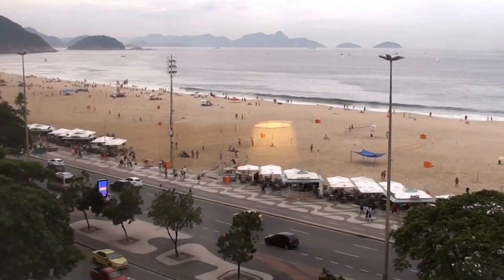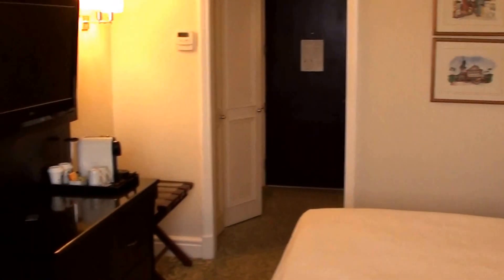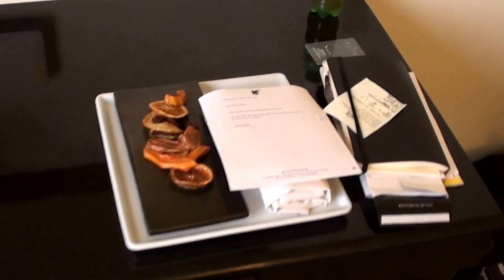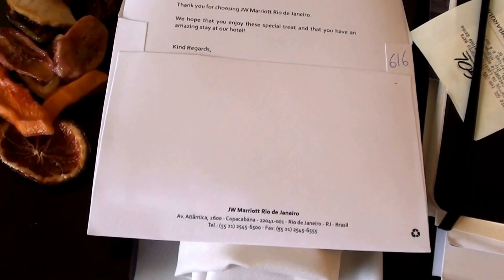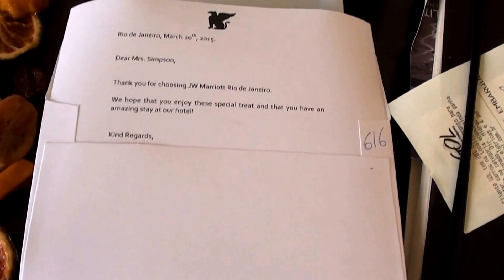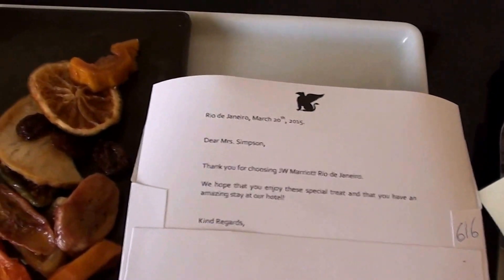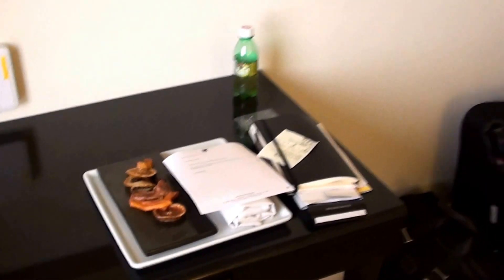So this was the JW Marriott Rio de Janeiro, Brazil, and this was room 616 — an awesome view room. I would say it's more Marriott than JW. And here's the funny thing: it's actually March 21st now, and they have an amenity dated March 20th for a Mrs. Simpson. So, a bit of a lack of attention to detail there, but otherwise fine.